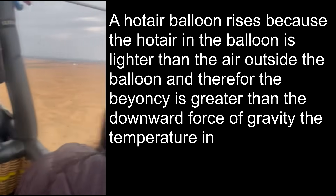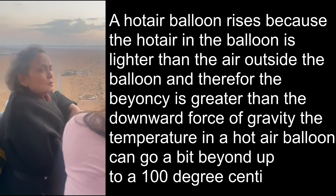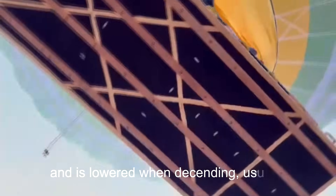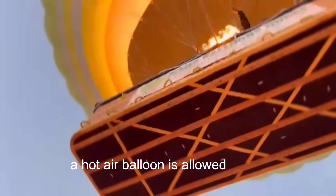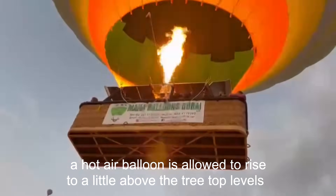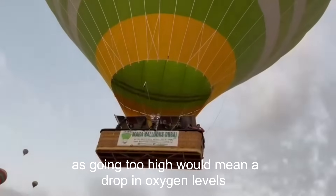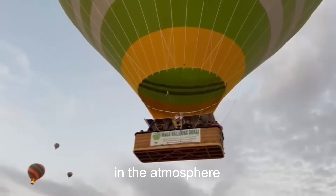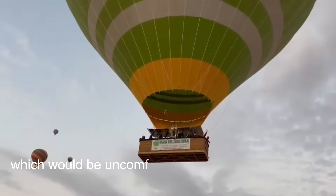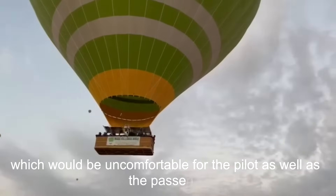The temperature in a hot air balloon can go a bit beyond 100 degrees centigrade and is lowered when descending. Usually a hot air balloon is allowed to rise to a little above the treetop level, as going too high would mean a drop in oxygen and temperature levels, which would be uncomfortable for the pilot as well as the passengers.